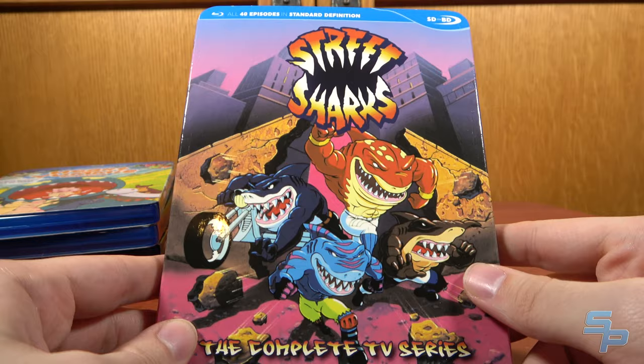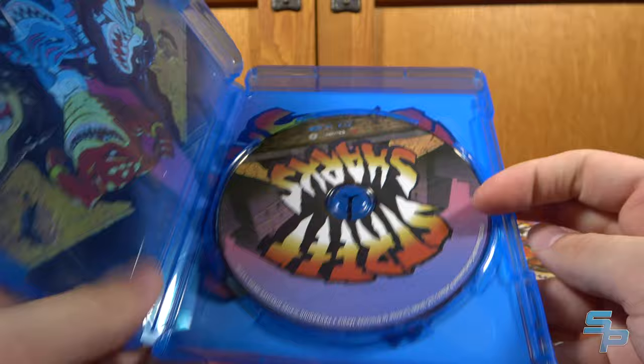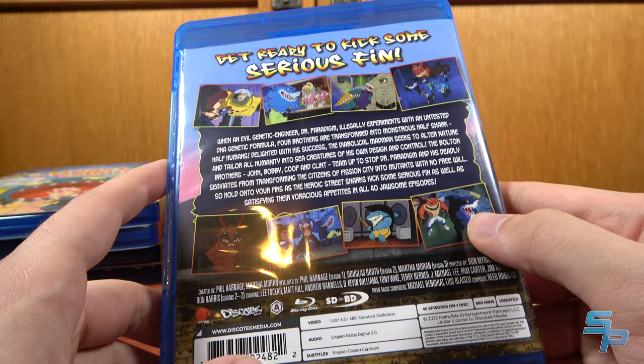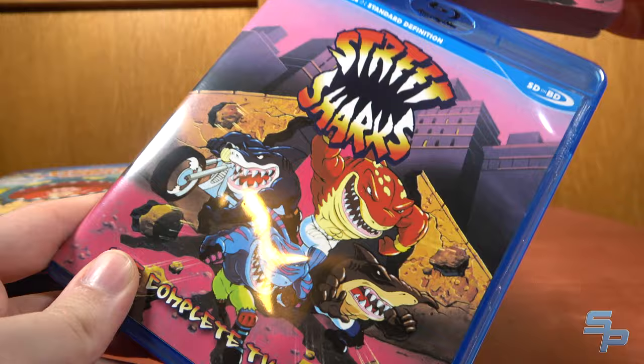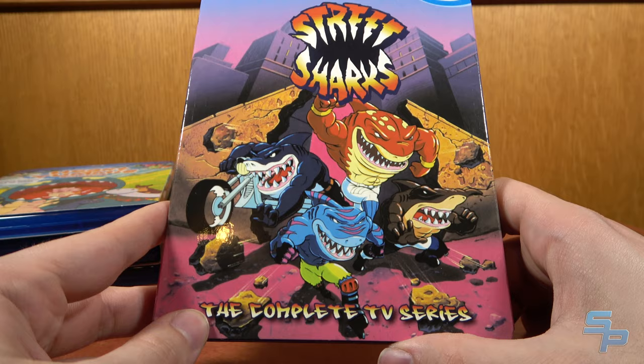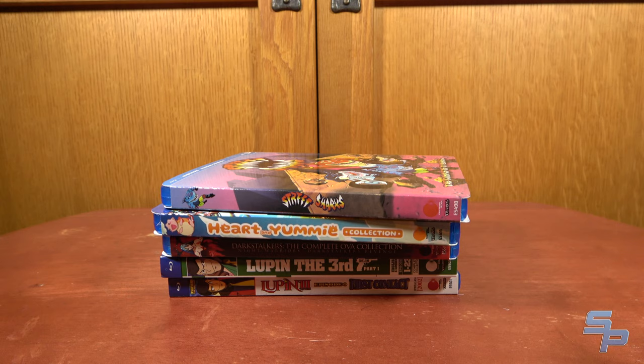Street Sharks Complete Series — all 40 episodes on a standard-definition Blu-ray. For a show from the early 1990s, it looks really good on disc. I don't think they did too much touch-up; it's pretty much just here's what we got. But the entire show on one Blu-ray disc looks pretty great. I'm actually pretty impressed. I'm not entirely certain why I bought Street Sharks since I didn't have any attachment to it, but I knew of it and the Blu-ray looks good. Pretty cool.